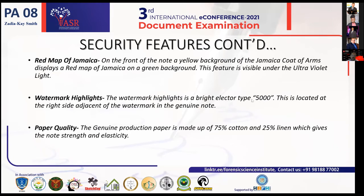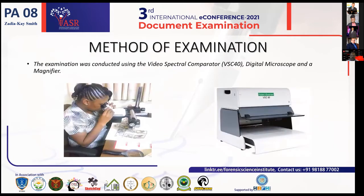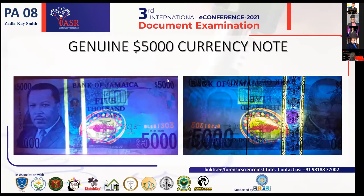Moving forward to the method of examination I used — on the left of the screen you can see me in the lab using my magnifier and digital microscope to examine the notes. On the right, you will see a picture of the Video Spectral Comparator VSC 40. We currently also have the VSC 80 in the Jamaica Constabulary Force questioned document lab. Moving forward to pictures of genuine notes viewed under ultraviolet light using the Video Spectral Comparator.